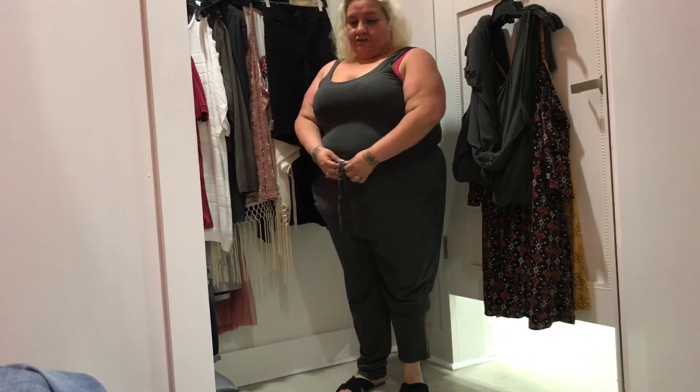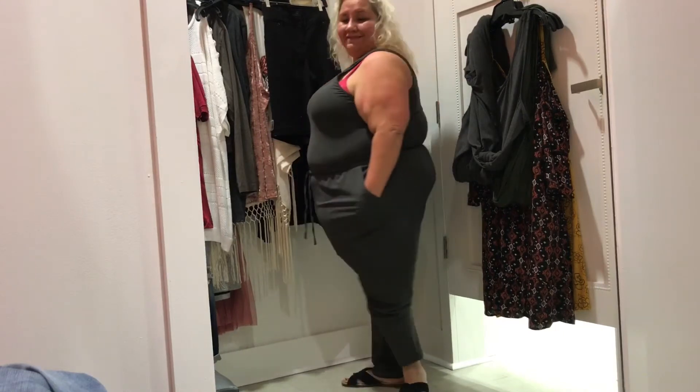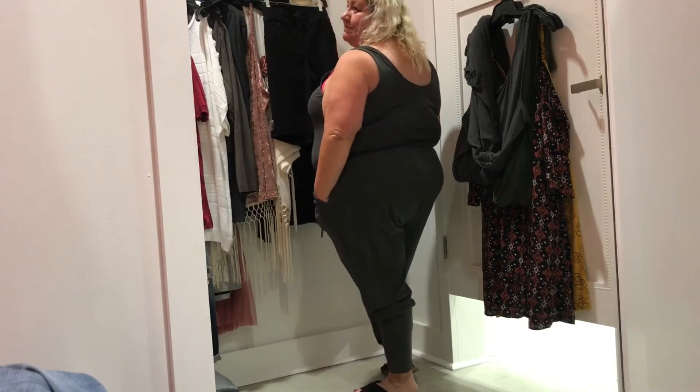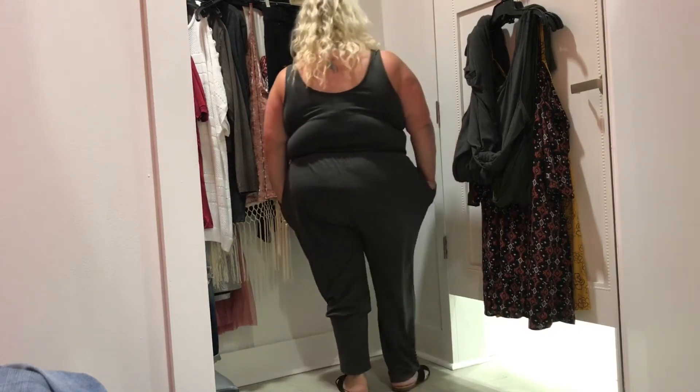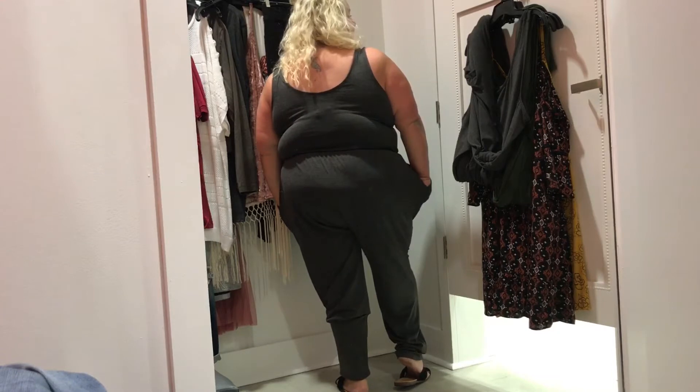Jersey knit jumpsuit in gray — $51.67, wearing it in a size 2X. Key features: jersey knit, scoop neck, adjustable waistband, and it has pockets. I wanted to see if a smaller size would be more complementing to my body, but it wasn't, so I did not buy this.